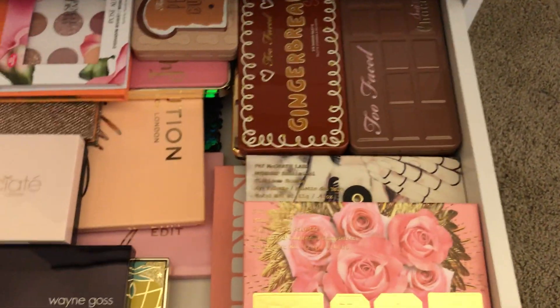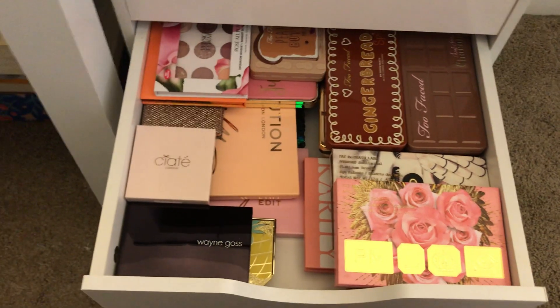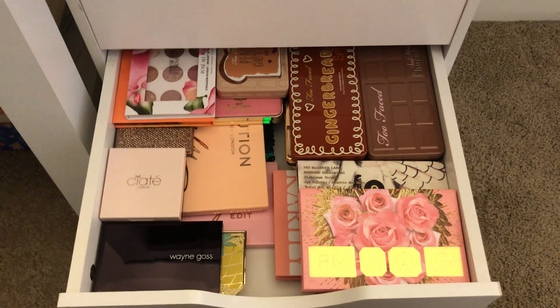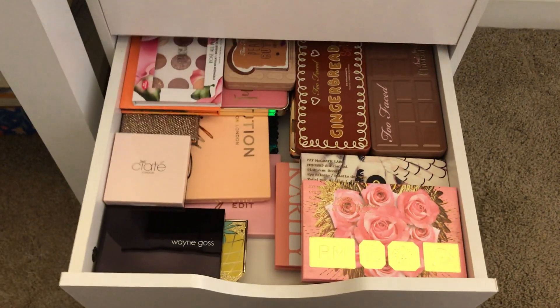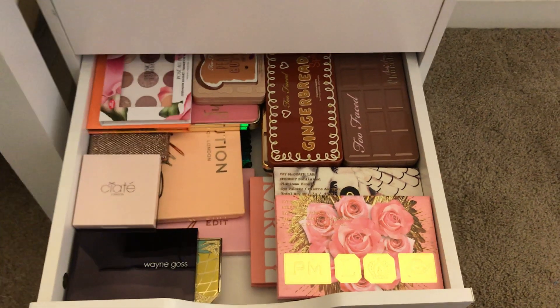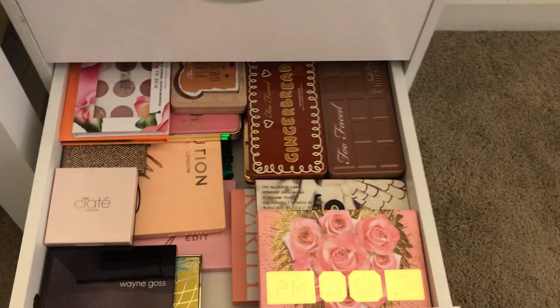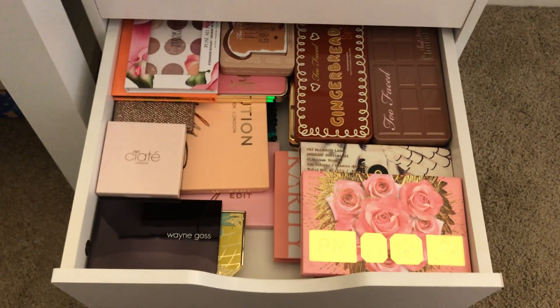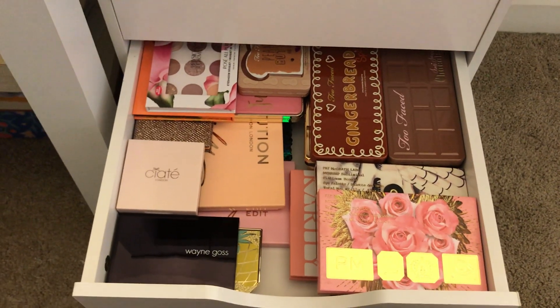This drawer system I got several years ago from Michaels and only paid $80 for it on sale. I like it very much, though in hindsight I kind of wish I had saved up to buy the Alex system from IKEA, which is what I really wanted. But it does work — the two bottom drawers are just not in great shape.